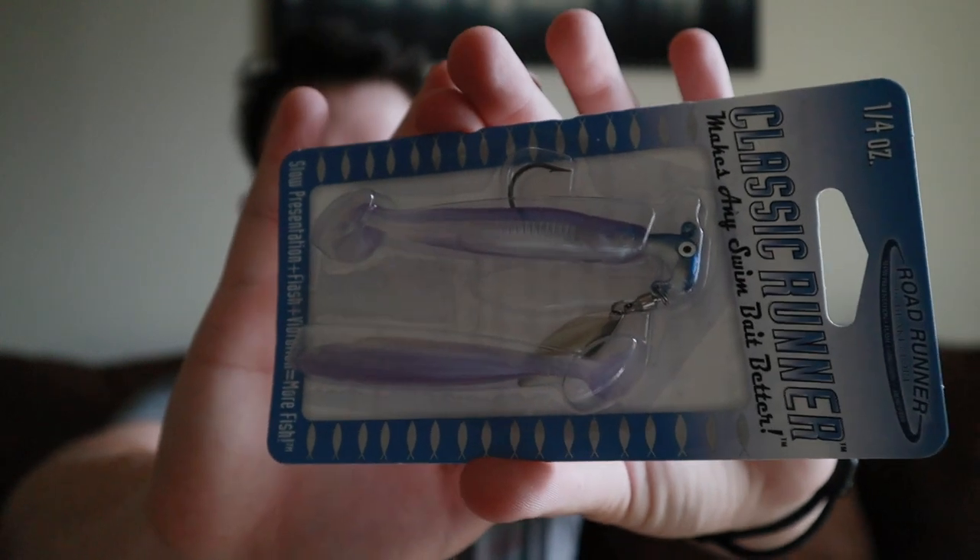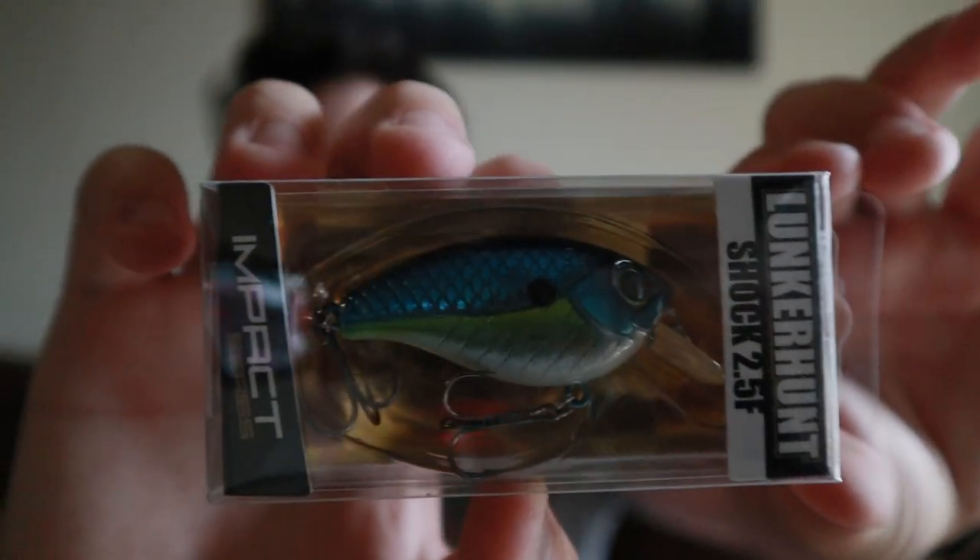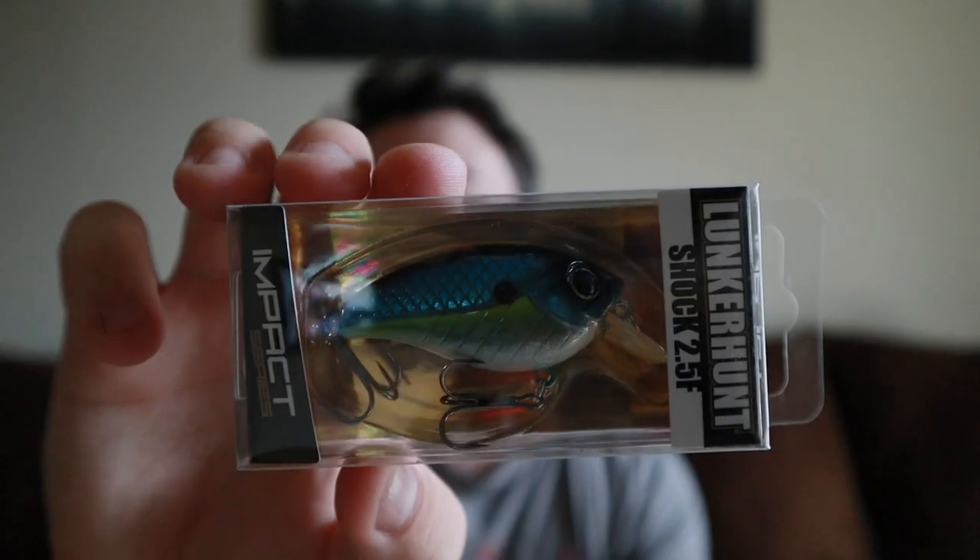Next up we have the Lunker Hunt Shock 2.5F. Lunker Hunt makes some really good baits. This is the Impact Series crankbait — 3/8 ounce, 2 inches long, dives to 2.5 feet. Not too deep, so you can target fish hanging near the top. It's a floating wide-wobble bait. I'm a huge fan of small crankbaits and I guarantee this one is going to get some bites.